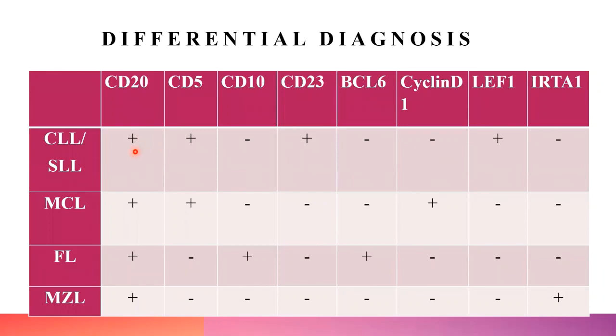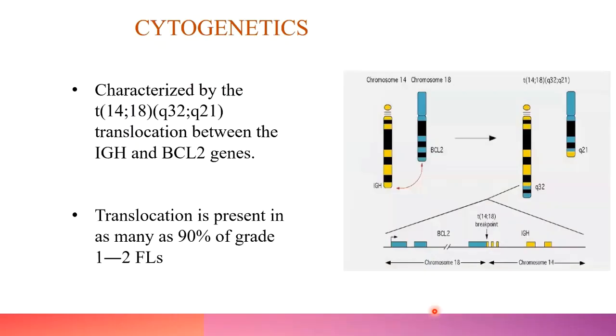By IHC: CLL/SLL and mantle cell lymphoma both express CD5 along with CD20. CLL/SLL is positive for CD23 and LEF1, whereas mantle cell lymphoma is positive for Cyclin D1 and negative for LEF1 and CD23. Follicular lymphoma is CD20 positive, CD5 negative, and CD10 and BCL6 positive, with Cyclin D1 negative. Marginal zone lymphoma is a diagnosis of exclusion — negative for CD5, CD10, BCL6, Cyclin D1, and LEF1; IRTA1 can be positive.